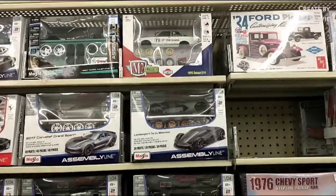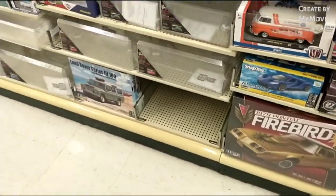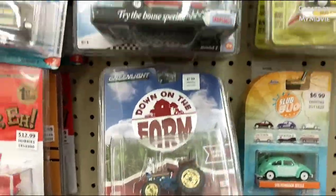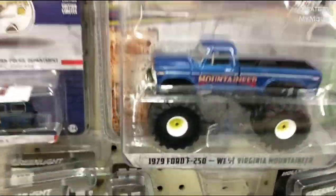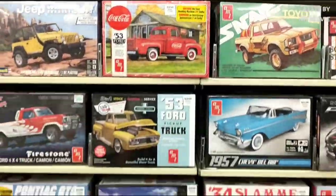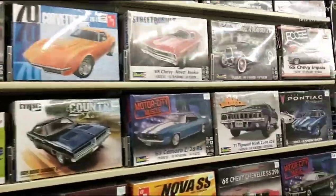So here we are in the hobby aisle. They've got the metal kits, the cases, some cool diecast stuff — love these diecasts, love these monster trucks. Going into the car section. Watching all these videos, all these aisles look alike — pretty interchangeable.